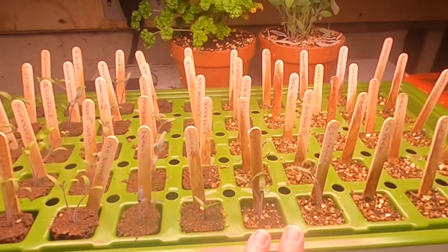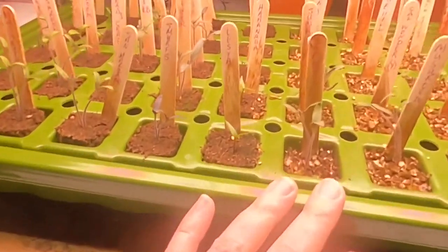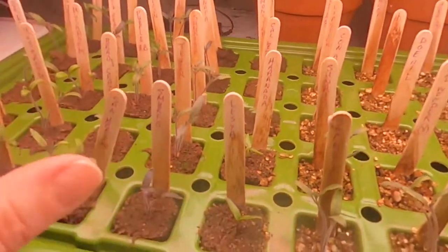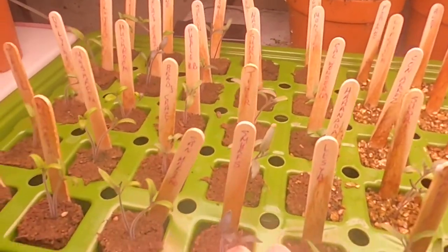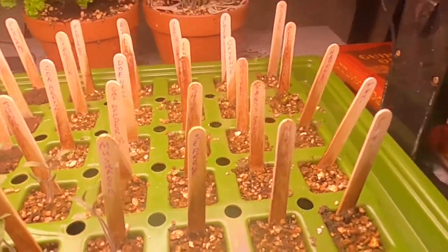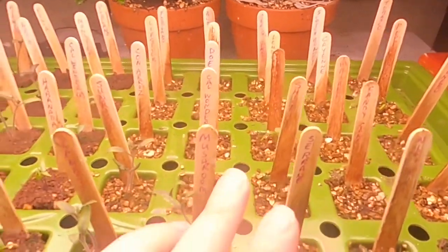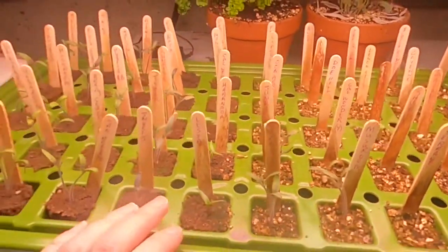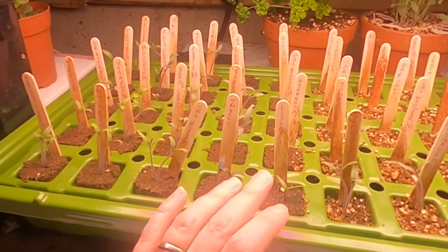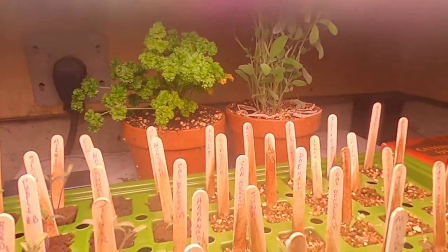All of the tomatoes are up — they definitely germinate faster than the peppers do. One interesting thing I noted: in the incubators I had six peppers and four of them have come up. On the other side which was also peppers, one of the pepperoncinis is up and two of the orange spice are up. The peppers definitely seem to germinate faster in the incubator pods, which was interesting. At the back I also have some parsley and some sage that were grown upstairs in the Rise garden and transplanted.